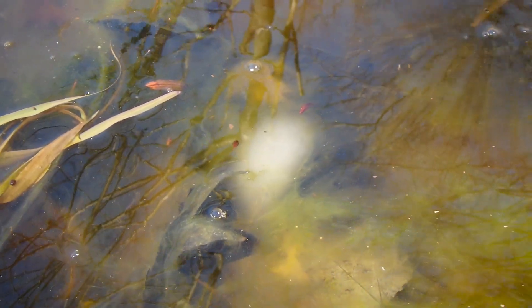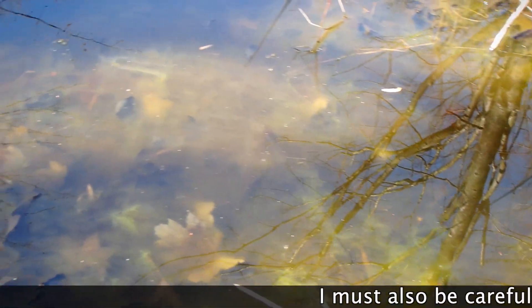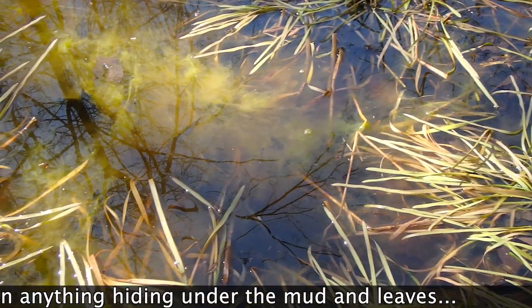I'm seeing the egg masses of spotted salamanders all around — lots of them. I'm being very careful not to step anywhere near those spots. This is taking a lot of time to make sure I don't harm anything.